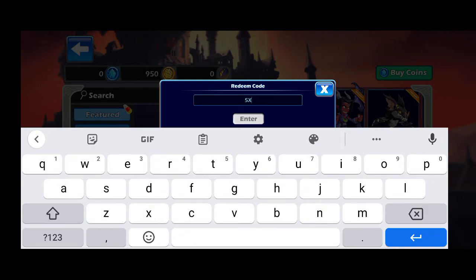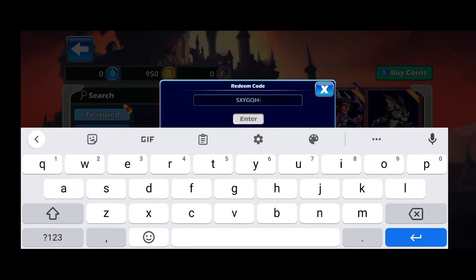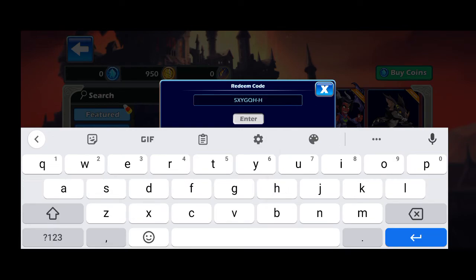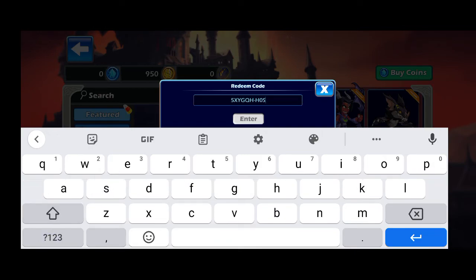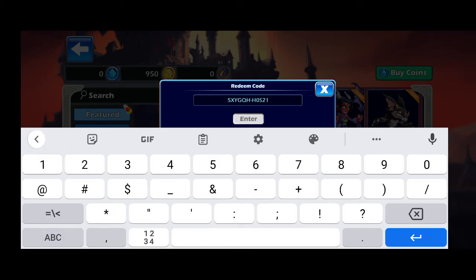The second promo code is: 5-X-Y-G-Q-H — so 5XYGQH — followed by a dash (line). After this line, the other letters are H, then from counting word zero, S, then counting words two and one, and the last digit is H. So the full second promo code is: 5XYGQH-H0S21H.